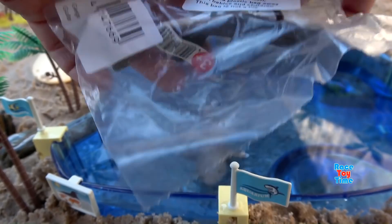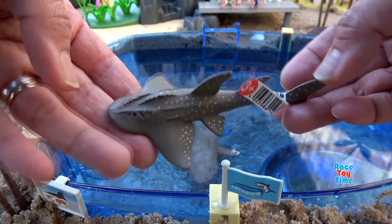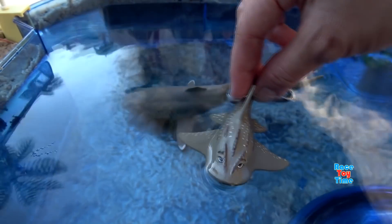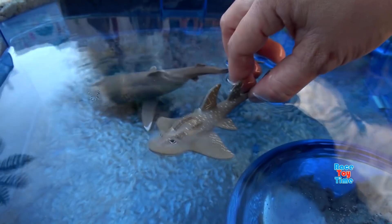Next we have the Schleich Guitar Fish. So this has a guitar shaped body. It looks like a shark and it swims like a ray. Here's the guitar fish swimming in the water. Oh cool, it floats!